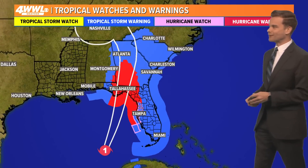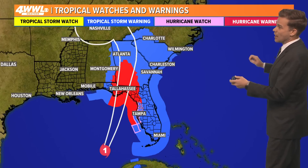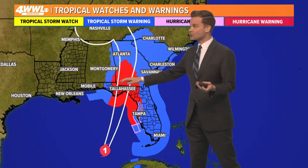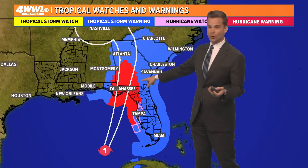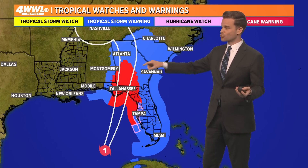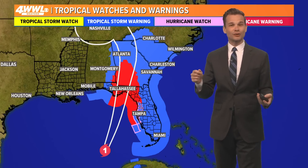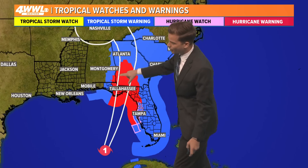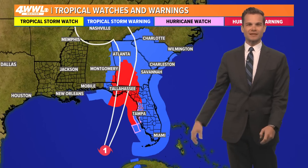Now what's interesting about Helene is the size of it, and I don't think I've ever seen anything like this. We have multiple states where the entire state is under a tropical storm warning or a hurricane warning. Almost all of Florida, all of Georgia, and the entire state of South Carolina is under a tropical storm or hurricane warning. That shows you where the center is going to travel — right here where the cone is — and just how far those tropical storm force winds extend from the center.